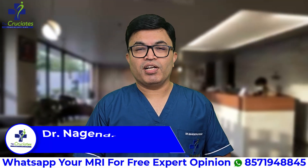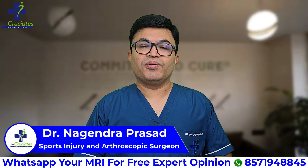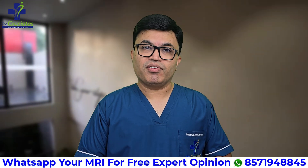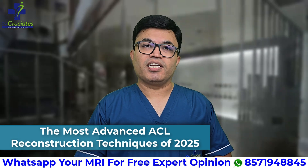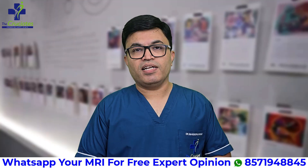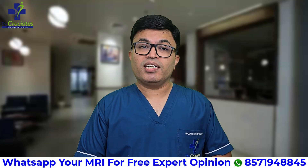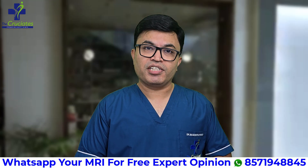Hello friends, welcome to the Kursheets. I am Dr. Nagendra Prasar, sports injury and arthroscopic surgeon. Today we are discussing something that every athlete, active individual or a patient suffering from a ligament injury should know: the most advanced ACL reconstruction techniques of 2025. If you are recovering from an ACL tear or exploring treatment options, this video will help you understand how far we have come and what techniques offer the safest, fastest and strongest recovery today.